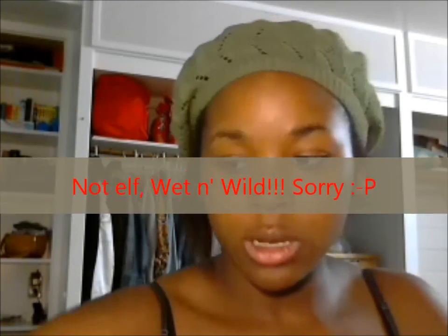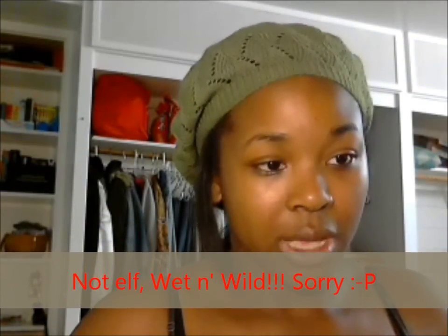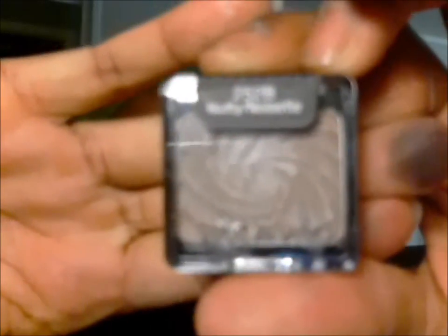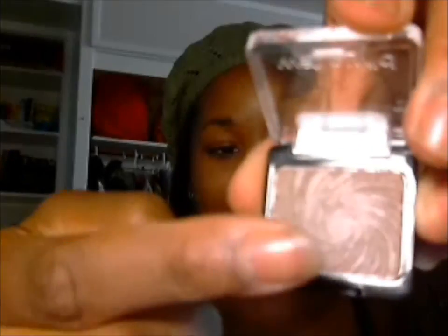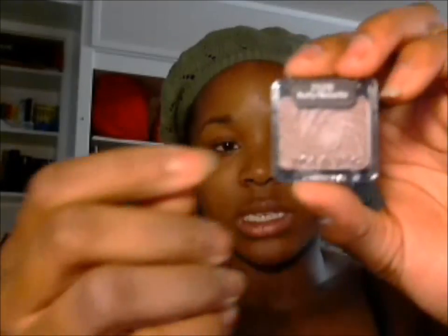I also bought one of the ELF single eyeshadow pots, and those are really nice too. I am actually in love with this one. I saw a video from another YouTuber and she was saying that she really liked this one — I forgot what her YouTube name was, but I'll find her and give her a shout out. It was the Wet n Wild single Color Icon one in Nutty — a nice little brown color. You can use it as a base or a highlight. Let me swatch it for you. I only dabbed it once and that's how much color came off. It's a nice kind of gold silvery color, but it's really pretty. They come in nice little containers with a little design in the middle.